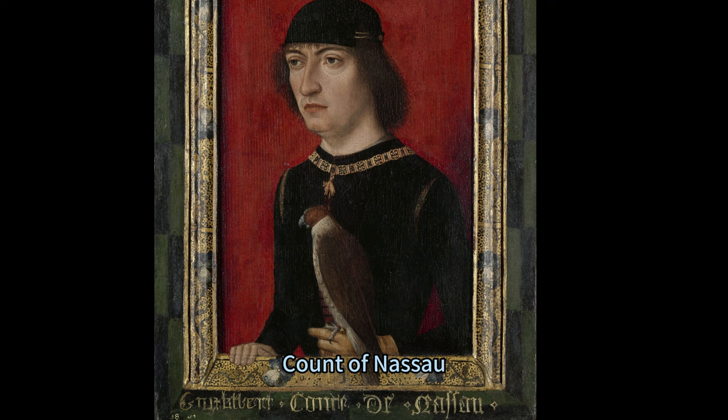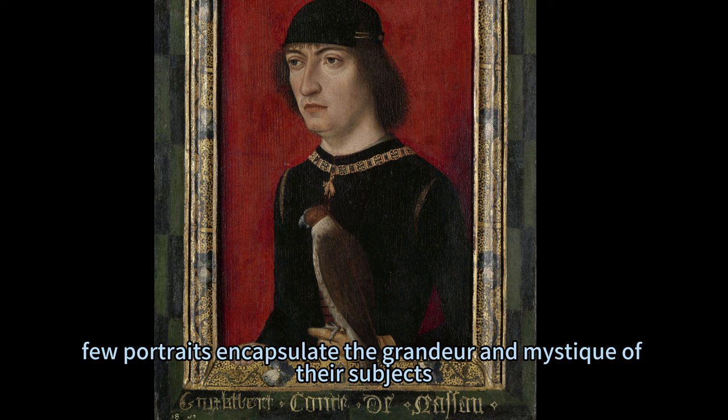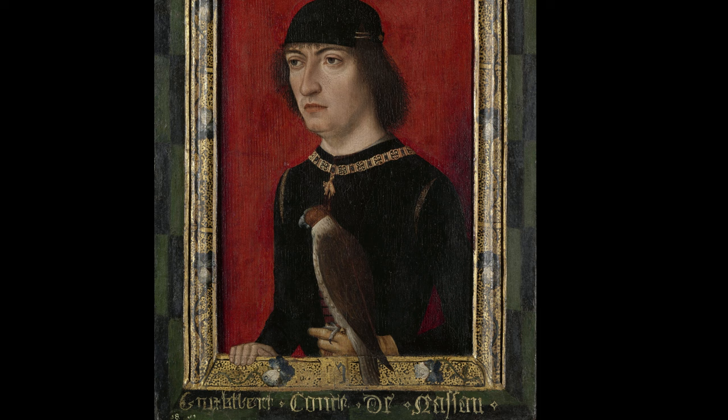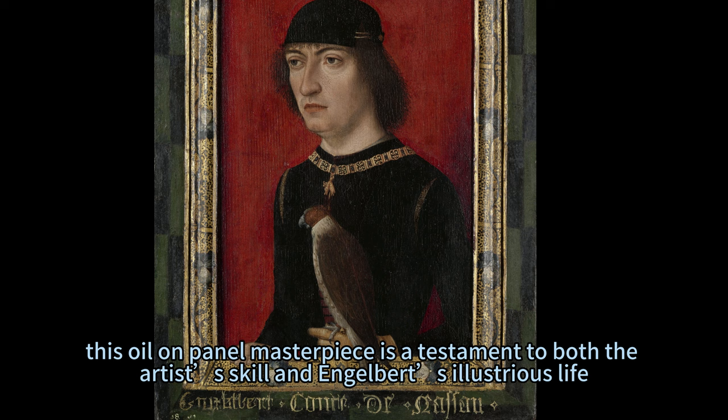In the realm of Renaissance art, few portraits encapsulate the grandeur and mystique of their subjects as profoundly as the portrait of Engelbert II, Count of Nassau. Crafted meticulously by the esteemed master of the portraits of princes around 1480 to 1490, this oil-on-panel masterpiece is a testament to both the artist's skill and Engelbert's illustrious life.